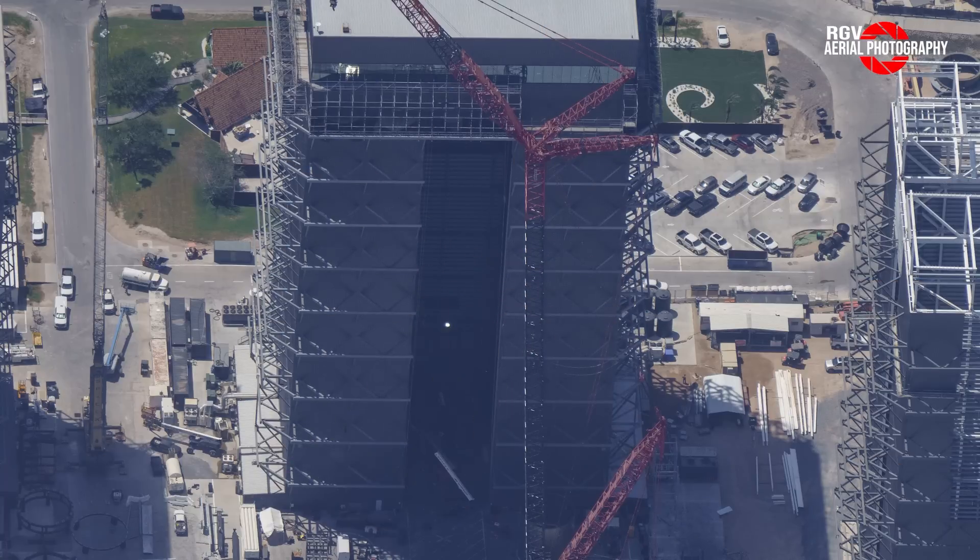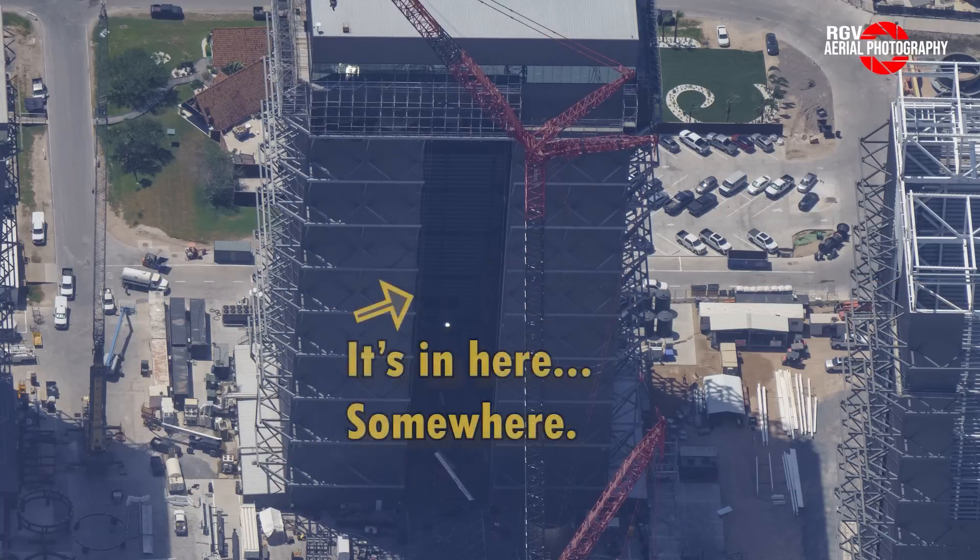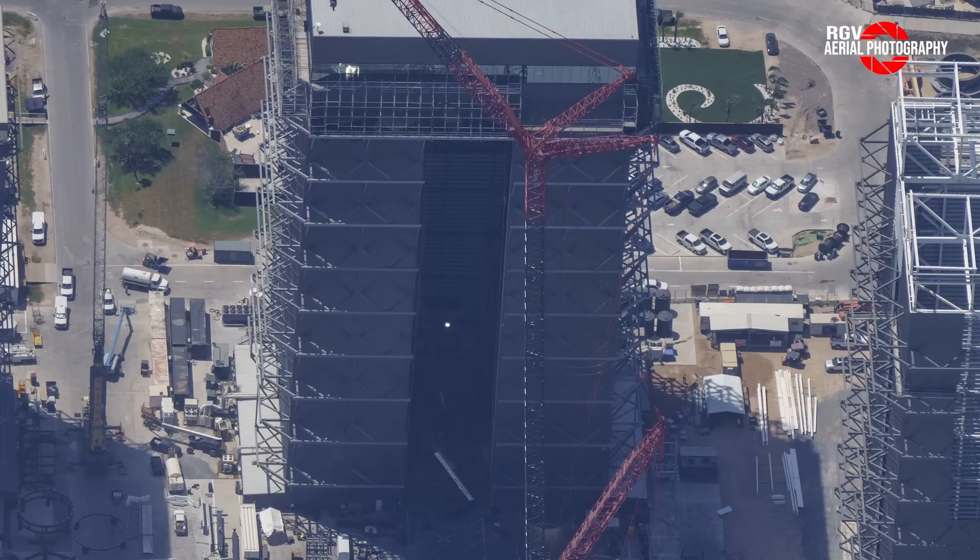Speaking of booster stacking, Booster 13 is still being stacked inside Mega Bay 1. This week we saw multiple sections of B-13's LOX tank get moved into Mega Bay 1 and stacked. The most recent series of stacks make the booster 12 out of 24 rings tall.